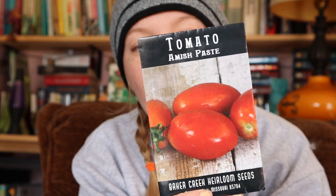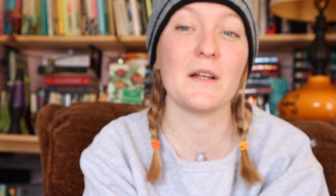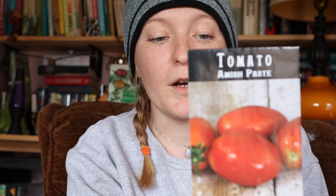Speaking of sauce tomatoes, I really like the Amish paste. I'm going to try San Marzanos again - there was one year when they just did not do well for me. The Amish paste is one of the biggest paste tomatoes I've grown - they get huge compared to your average Roma or San Marzano. The difference with paste tomatoes is they have more flesh and fewer seeds, which makes them great for sauces and paste because they don't have as much water.